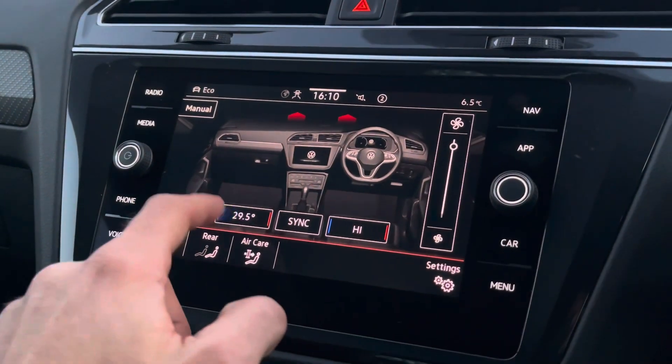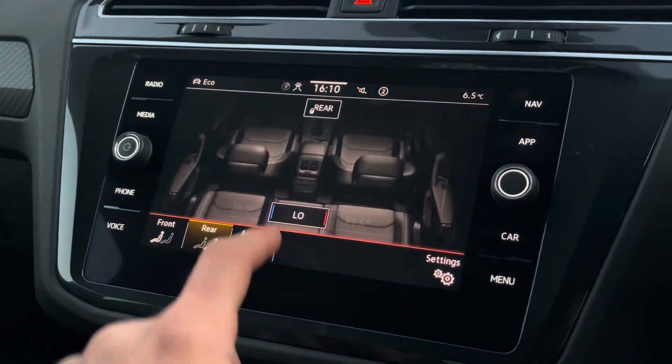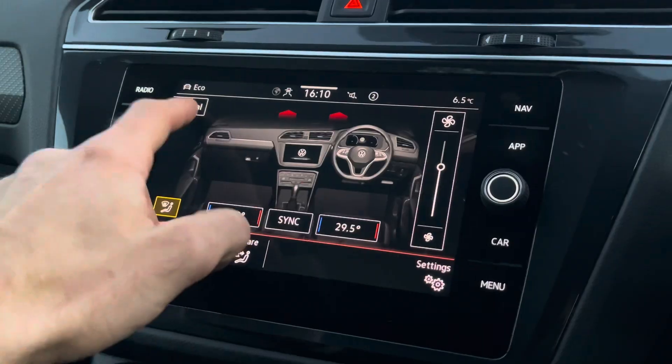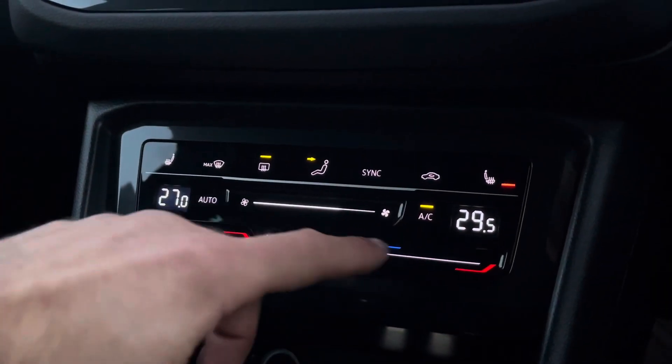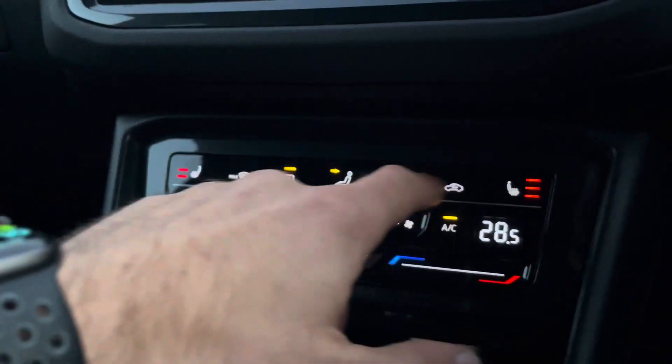The brilliant multi-zone air conditioning is also easily controlled using the touchscreen display, which helps to ensure that the driver, the front passenger, as well as all rear passengers get to enjoy their own customisable and comfortable climate. Alternatively, the air conditioning along with the heated front seats can be controlled just below by the use of these modern touch buttons and sliders.